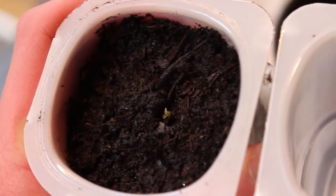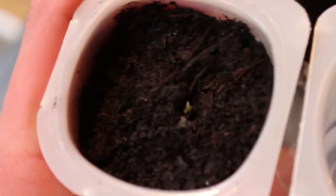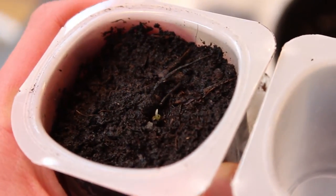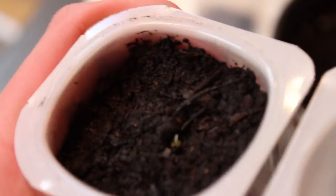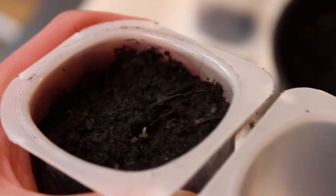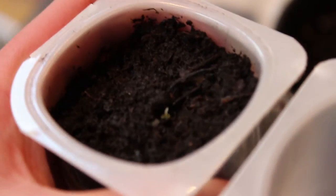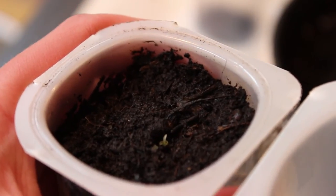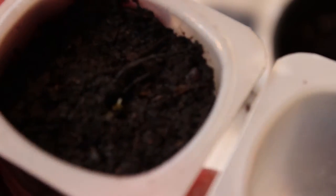I don't know if you can see, but that right there is a pineapple seedling that only sprouted a couple of weeks ago. I got this pineapple seed probably over a year ago now, but I was quite surprised to see that it actually still sprouted. Some people don't even know that pineapples have seeds, but they do — they're underneath the skin. That's probably going to be another video, but I just wanted to show you because I was very excited when I saw this.